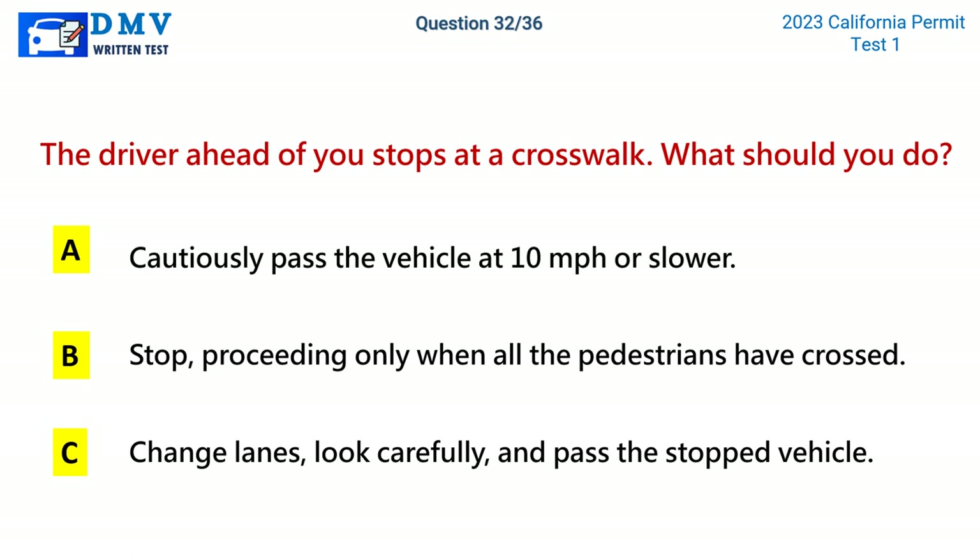Question 32. The driver ahead of you stops at a crosswalk. What should you do? A. Cautiously pass the vehicle at 10 miles per hour or slower. B. Stop, proceeding only when all the pedestrians have crossed. C. Change lanes, look carefully, and pass the stopped vehicle. The correct answer is B: Stop, proceeding only when all the pedestrians have crossed.